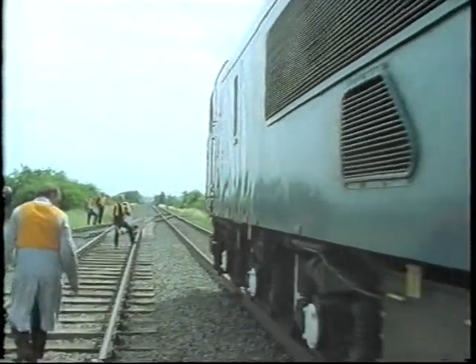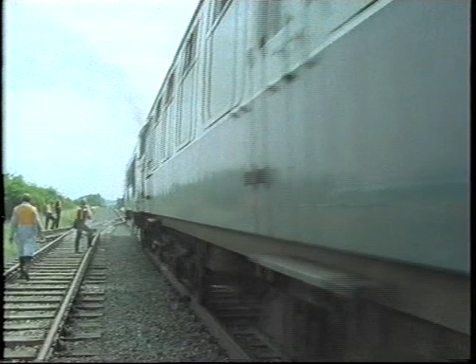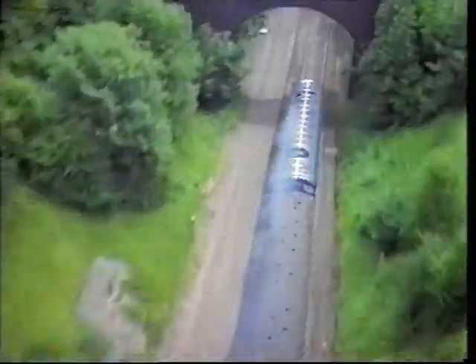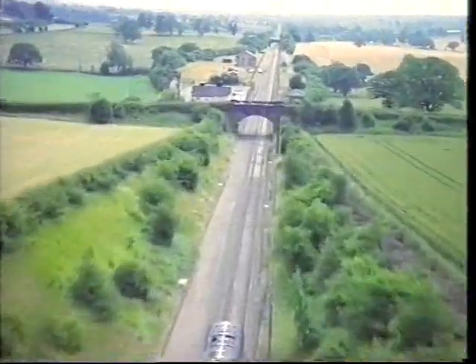The train was set in motion without a driver. Every inch of the journey was followed by cameras mounted in a helicopter, and the train's speed was checked by engineers using radar guns.